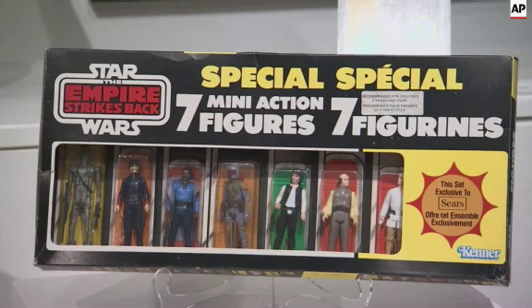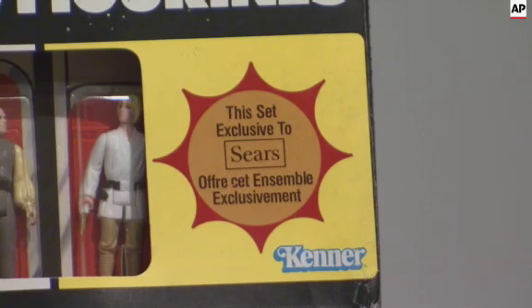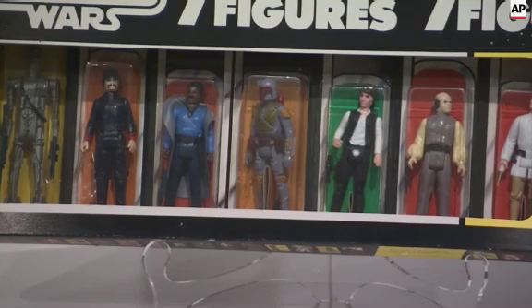There's also a seven-pack that was only available in Canada from Sears. Another great piece is an almost four-foot-tall plush Chewbacca figure that was used as a store display in Canada.